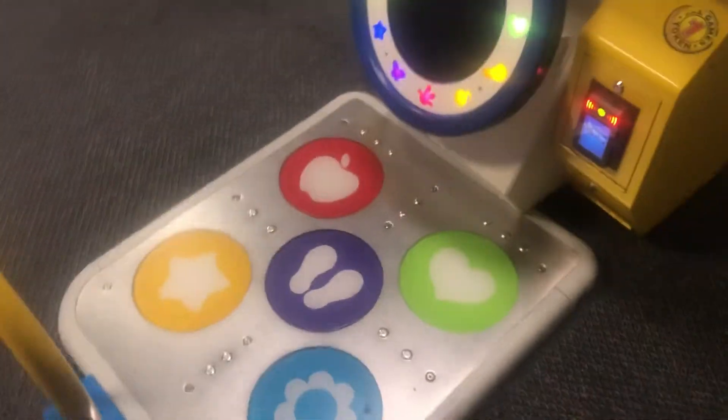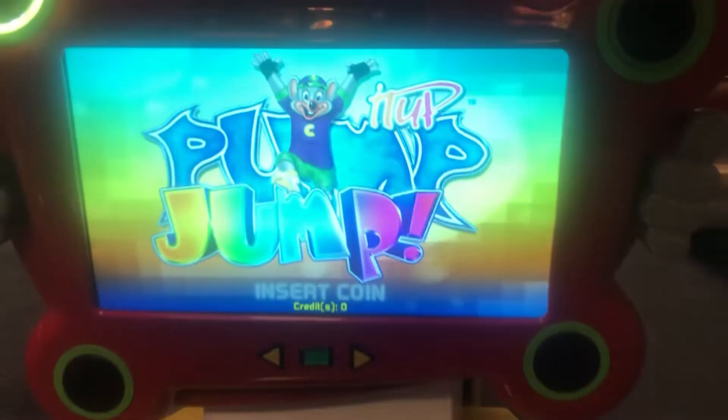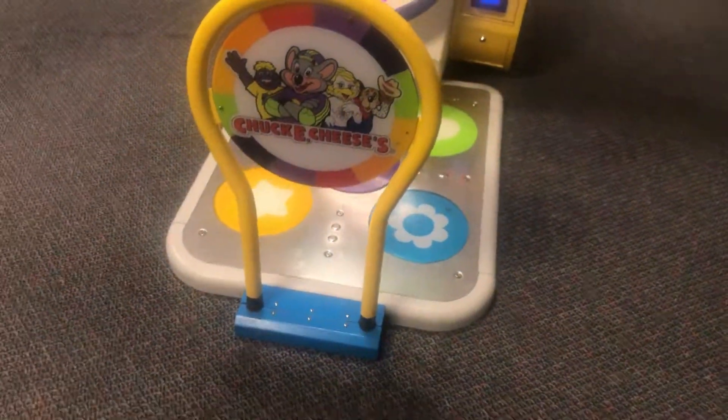Here is — I don't know what this is. It's some sort of like a dance game. It just says Chuck E. Cheese's. Pump Jump. That's really cool. I don't think I've ever seen that before.